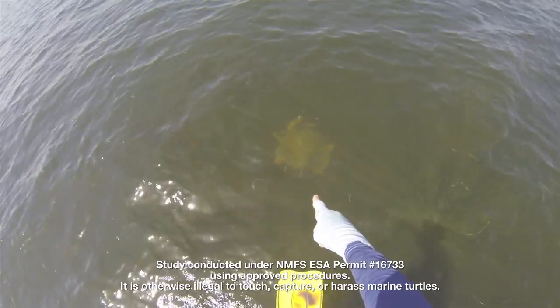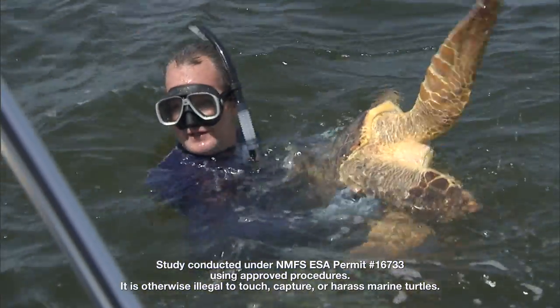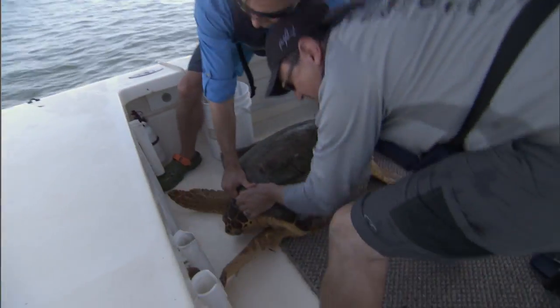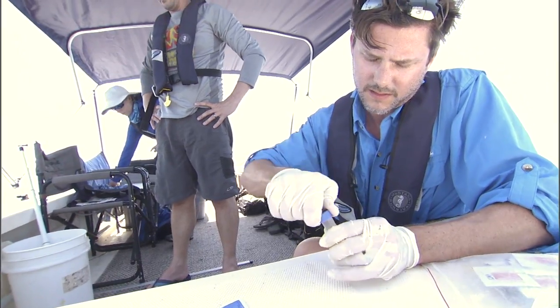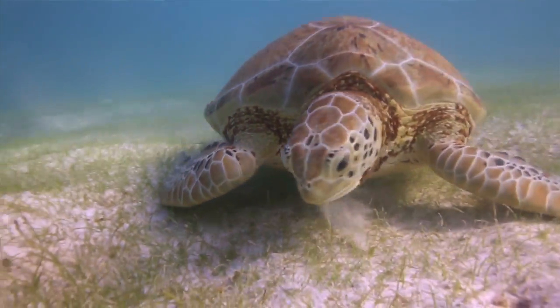On this trip we also captured loggerhead sea turtles and green sea turtles. We take tissue samples from those animals, which is important because we can use them for genetics to understand what nesting beach assemblage those sea turtles originated from and what sea turtle populations are feeding in the waters off the west coast of Florida.